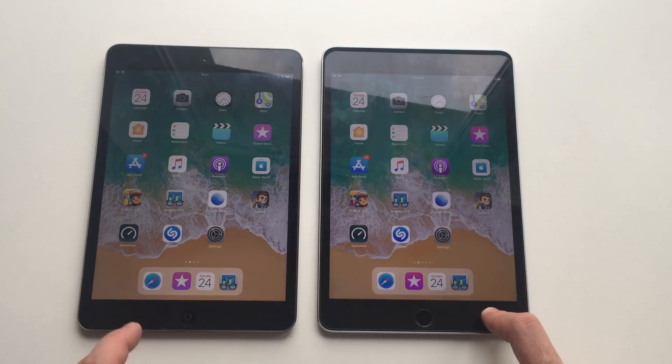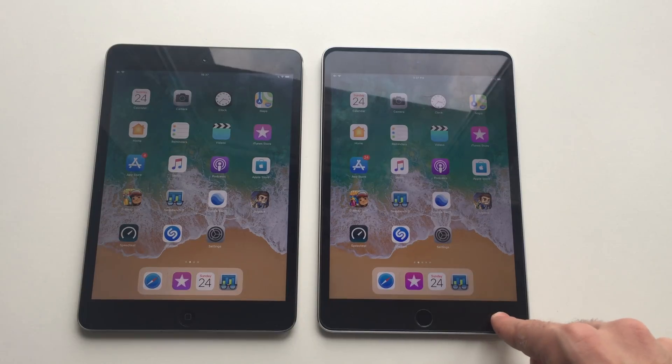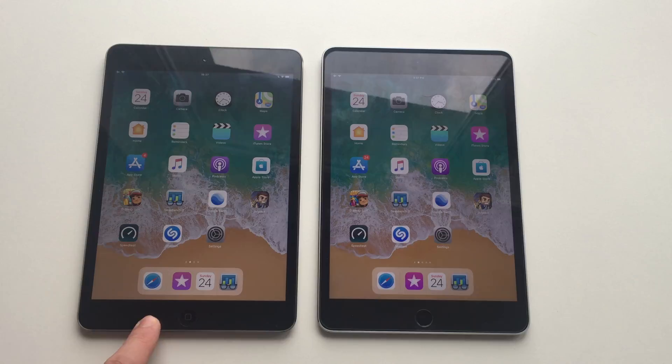I'm going to be comparing an iPad mini 4 to an iPad mini 2. The mini 4 has an A8 processor with 2 gigabytes of RAM, clocked at 1.5 gigahertz, whereas the iPad mini 2 has an A7 processor clocked at 1.3 gigahertz with 1 gigabyte of RAM only.